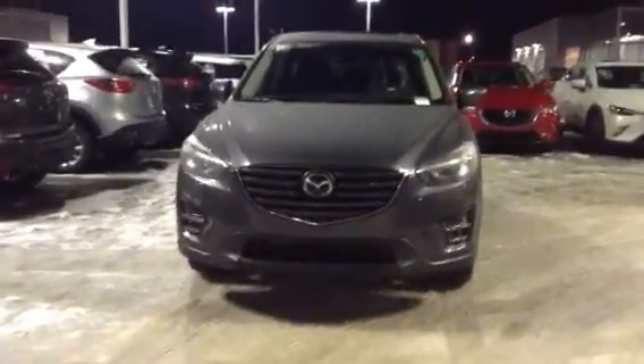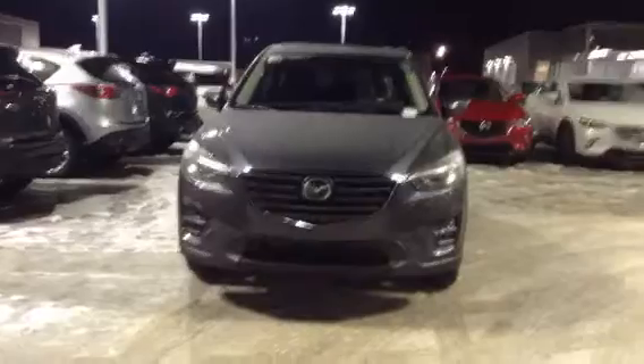Hey Jerry, it's Maddie here from Alley Mazda. I've pulled up one of our CX-5s — this is the 2016. Just thought I'd give you a quick view of this one in case the CX-9 wasn't what you were looking for.